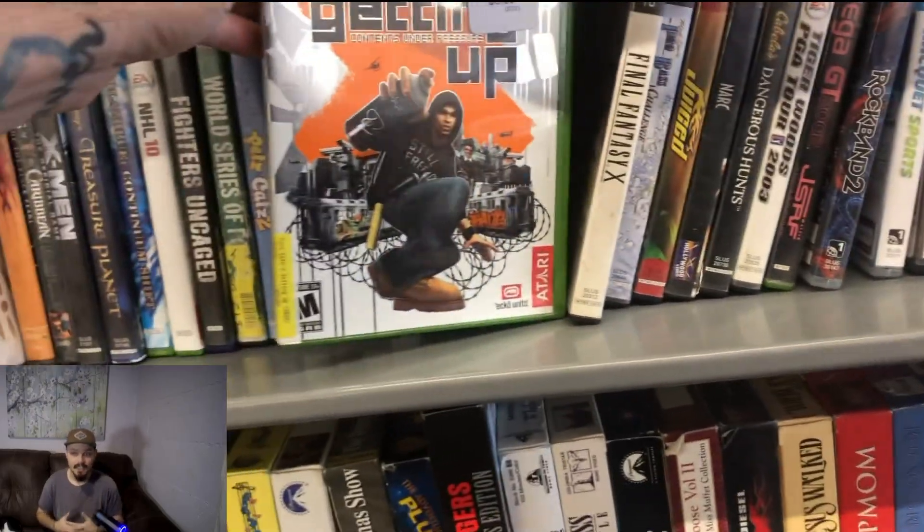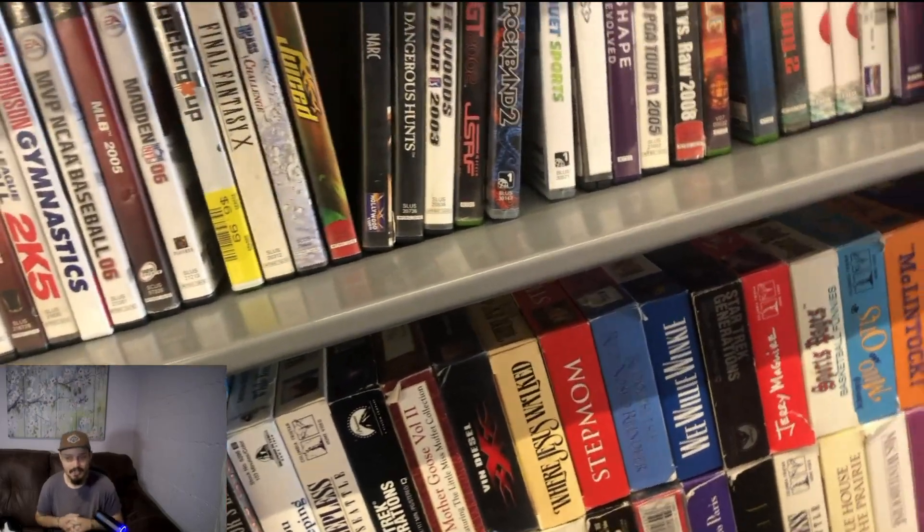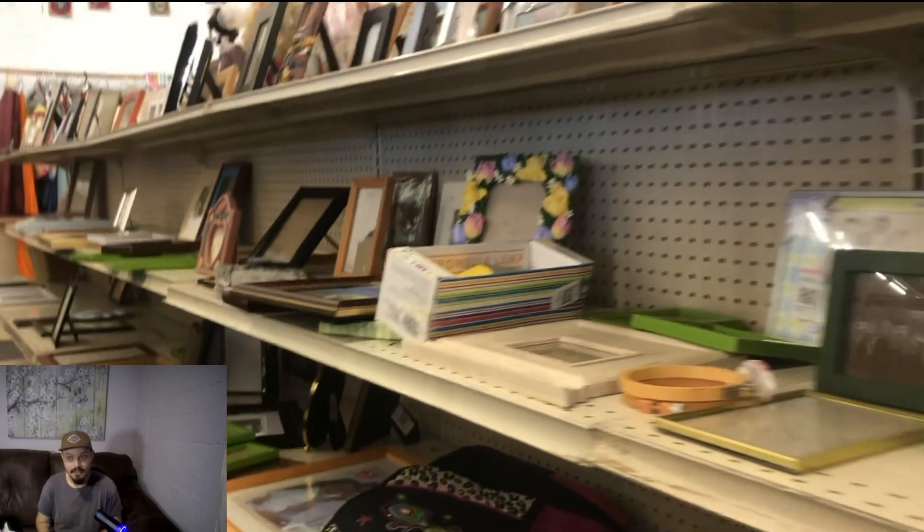We've had some big scores on games here before, so I quickly look through their games. We don't really find anything today — mainly looking for those old RPG games and old GameCube games, but they didn't have much today. That's okay, we'll move on.